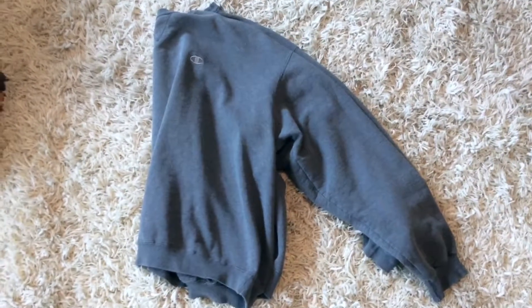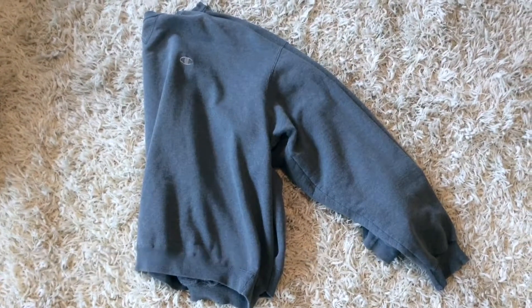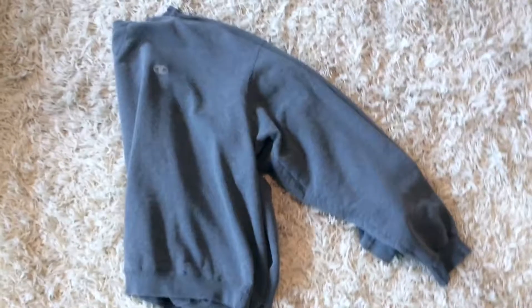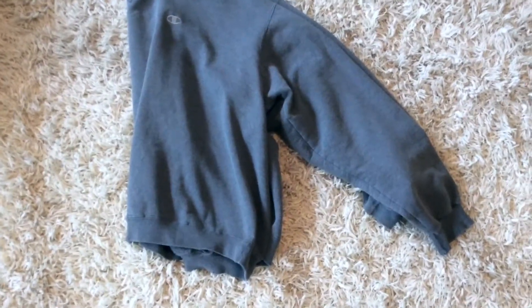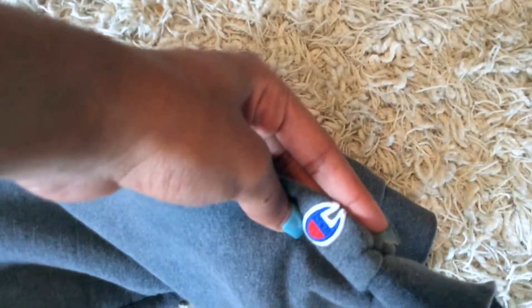So let me just first say the reason why I got this pullover sweatshirt like this — I'll unfold it so you can see it clearly and just how big it is. In this video, what I'm going to be talking about today is the Champion pullover sweatshirt in gray. You can see the liner gray symbol of Champion, and then the Champion symbol right there too.